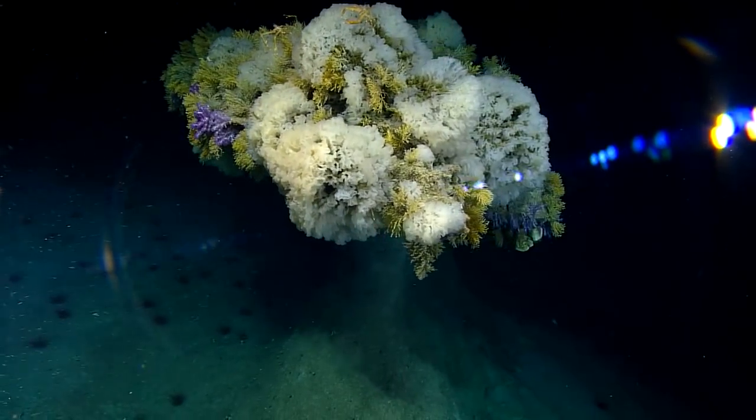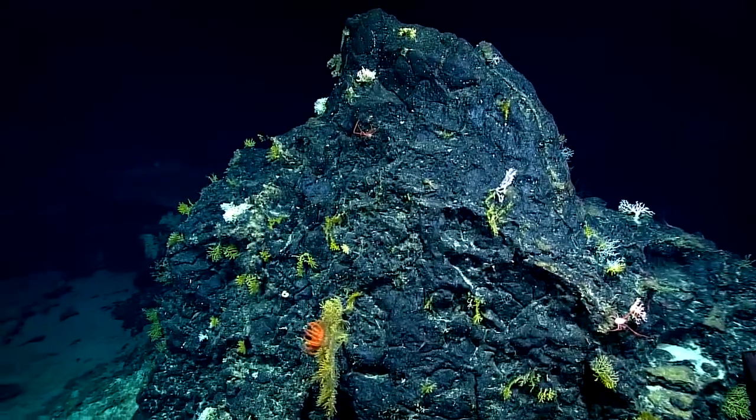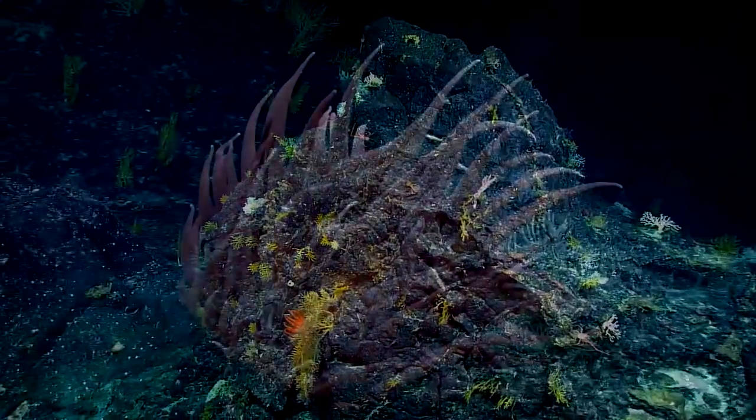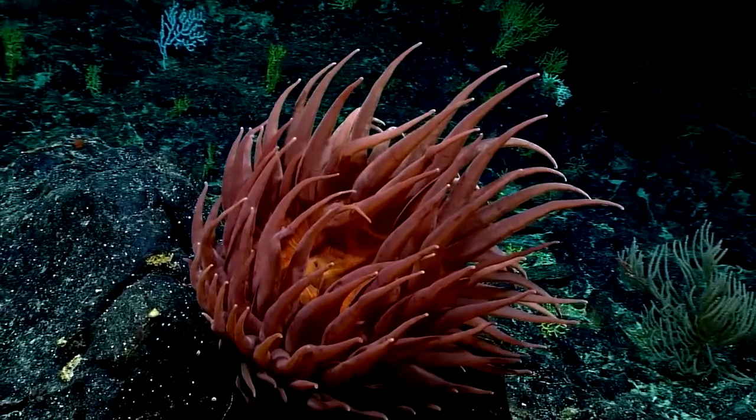It's a surprisingly beautiful place, especially when you think about how harsh that environment is. It's dark, it's high pressure, it's cold, and yet it's got a true aesthetic beauty. And that's one of the things that I find really special about it, so I never get bored of looking at it.